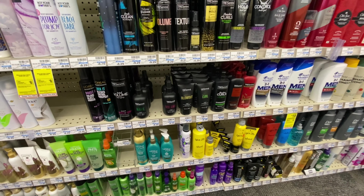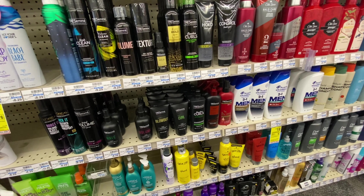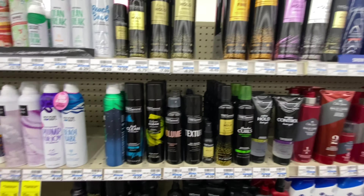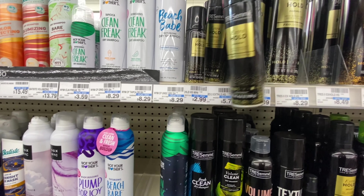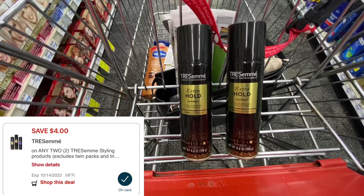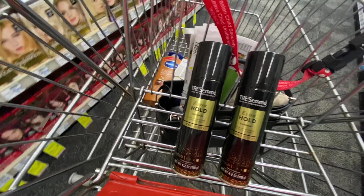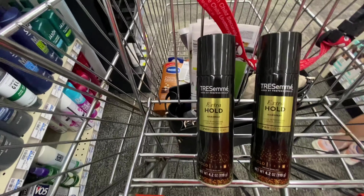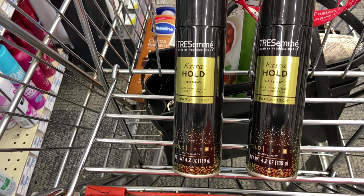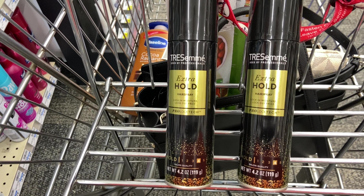TRESemmé is on a deal: when you buy two you get back $2 in Extra Bucks, and it's buy one get one half off, limit one per account. I was going to grab the mousse, but I checked the website and the smaller ones here are included in the deal. So it's $5.79 for one, the other half off at $2.89, totaling $8.68. We have a $4 digital in the app, bringing it down to paying $4.68 and getting back $2 Extra Bucks — making both $2.68, or $1.34 each. I really like TRESemmé for my daughter's thick curly hair.